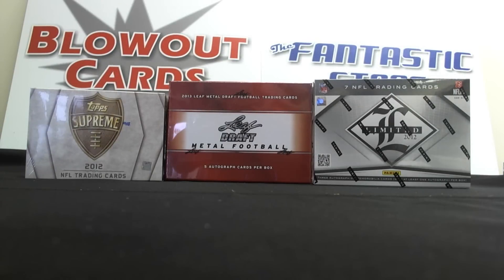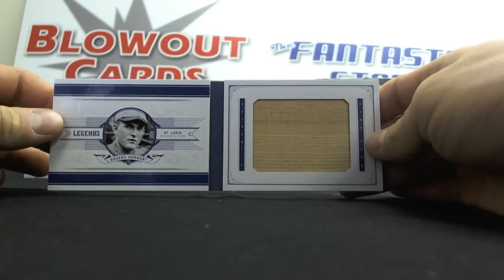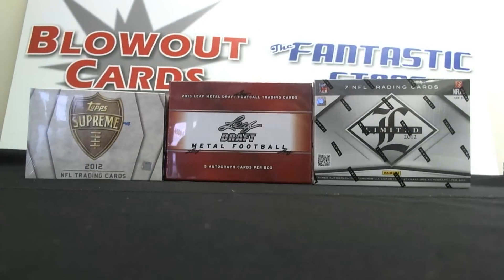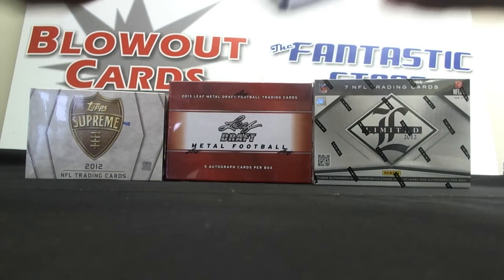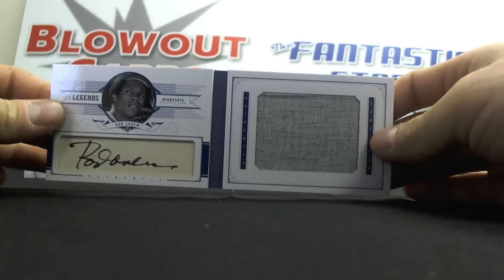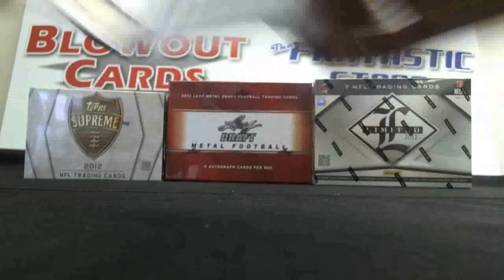We had our second booklet, numbered eight of ten, of Rogers Hornsby Jumbo Bat Piece. Our third booklet, number three of five, Hall of Famer Rod Carew — Jumbo Jersey Cut Autograph. Very nice.